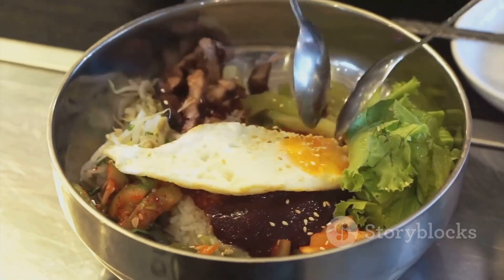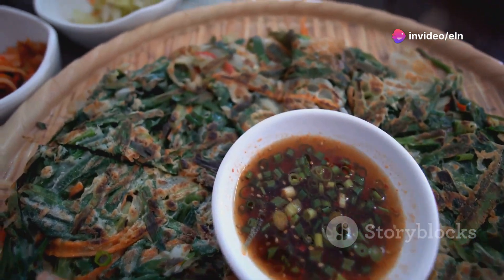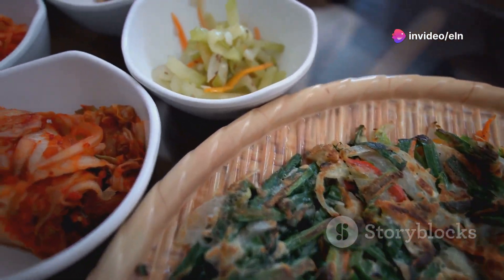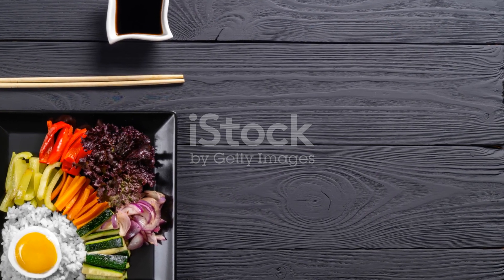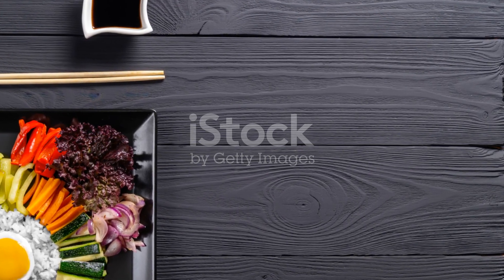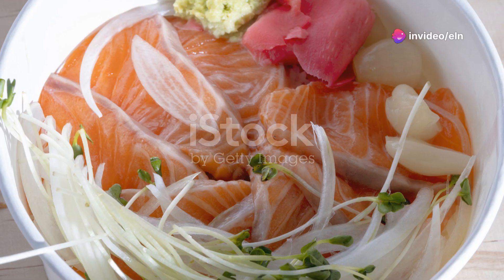Now, let's talk about bibimbap. This dish is a beautiful canvas of assorted vegetables, a small amount of meat, and a fried egg, all atop a bed of rice. The variety of vegetables provides vitamins and minerals, while the lean protein helps you stay full longer. And the best part? You can customize it with whatever veggies you have on hand.